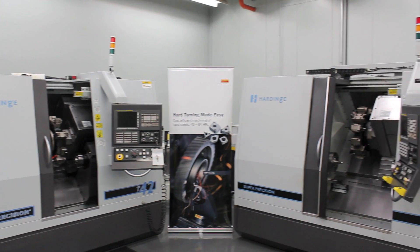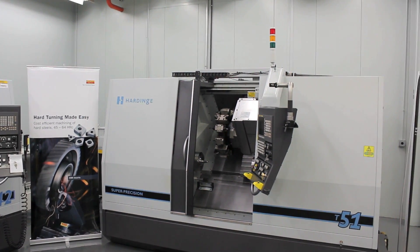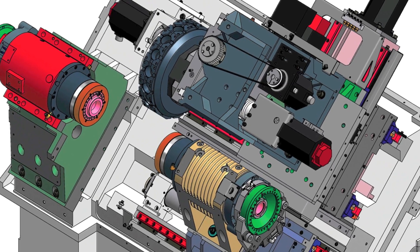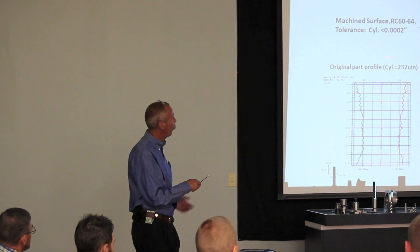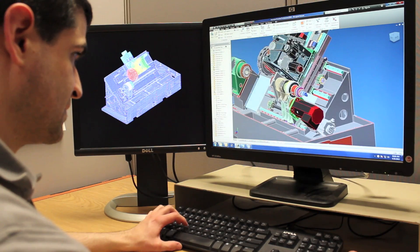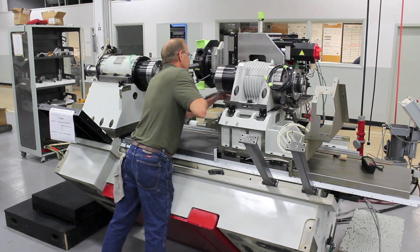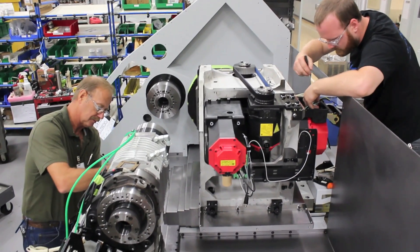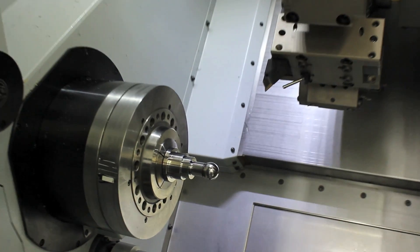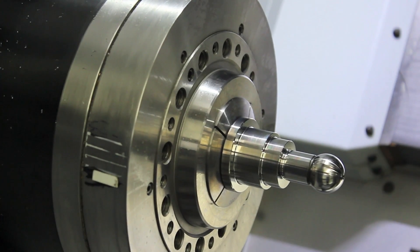Hardinge manufactures the world's only super-precision turning center, the Hardinge T-Series machine — the industry leader in accuracy and the future in precision hard turning. With over 20 years experience in hard turning and over 120 years experience in designing and building precision machine tools, Hardinge can prepare you for the future of hard turning. The Hardinge T-Series turning centers are capable of holding tolerances typically reserved for grinding while providing the flexibility of a production turning center.